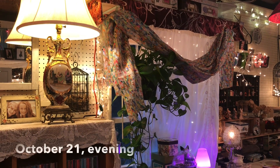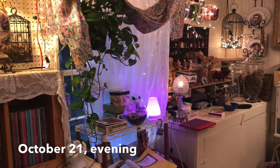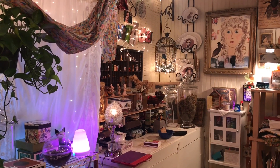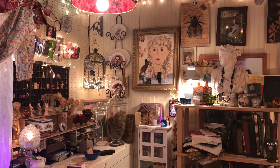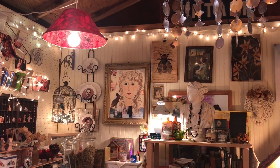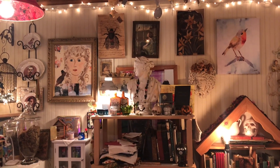Hey everybody, it's Lynn from A Bit of Birdsong. I'm out in the workshop. Everything out here is so cozy right now. It's not too cold yet and I am implementing some things to deal with the cold when it does arrive. Right now it is just a beautiful time of year — cool, crisp, and just a really good temperature to be out here and to create.